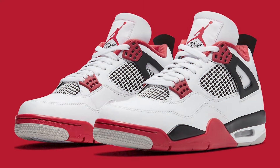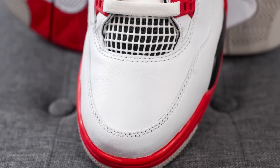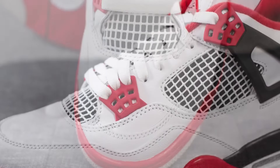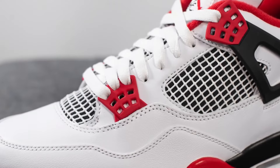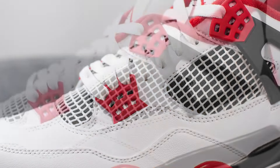I gotta kick things off with the OGs — the Air Jordan 4 Fire Red. This ain't just any red, this is Fire Red. It's classic, it's iconic. From the crisp white leather to the pops of red on the tongue and mesh, this shoe just screams freshness. They say don't play with fire, but with this colorway, it's the only way to go.